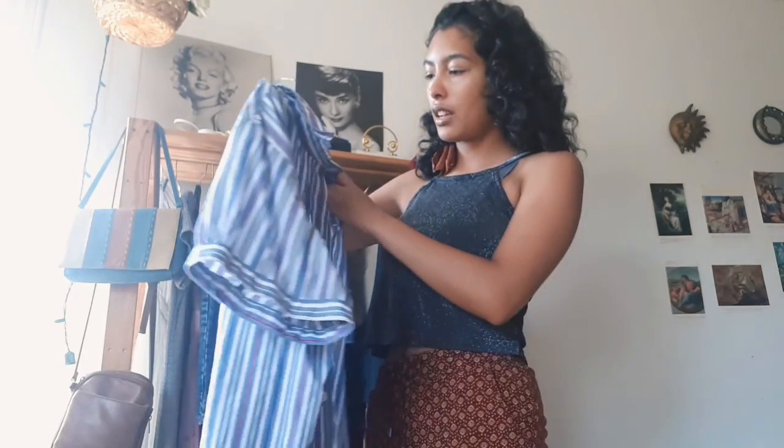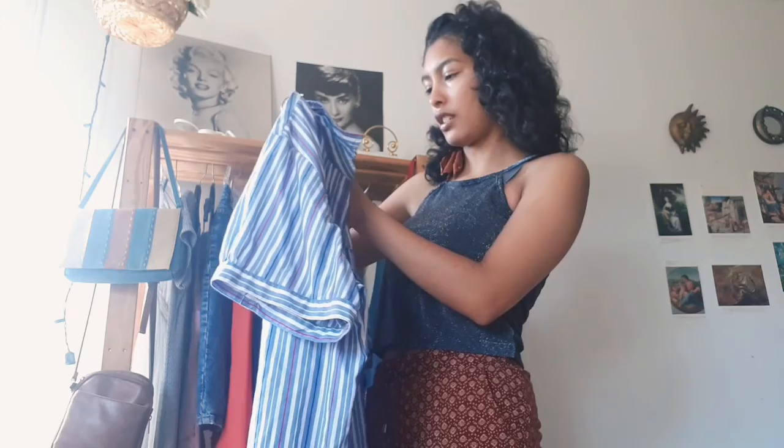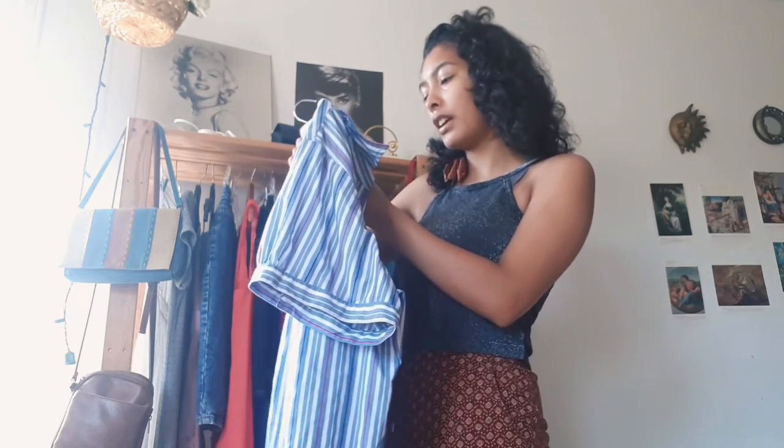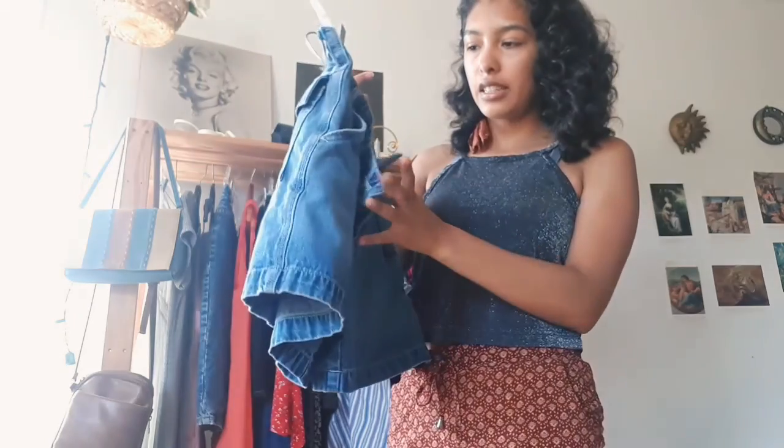The next thing I have is this button-up. It's from the brand Dress Barn Women, in a size 22/24, made in Indonesia, and it's sprinkle resistant.